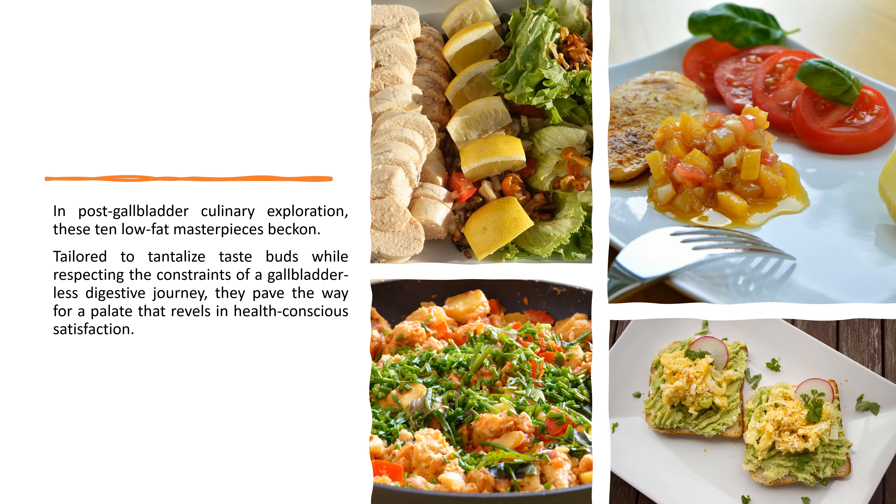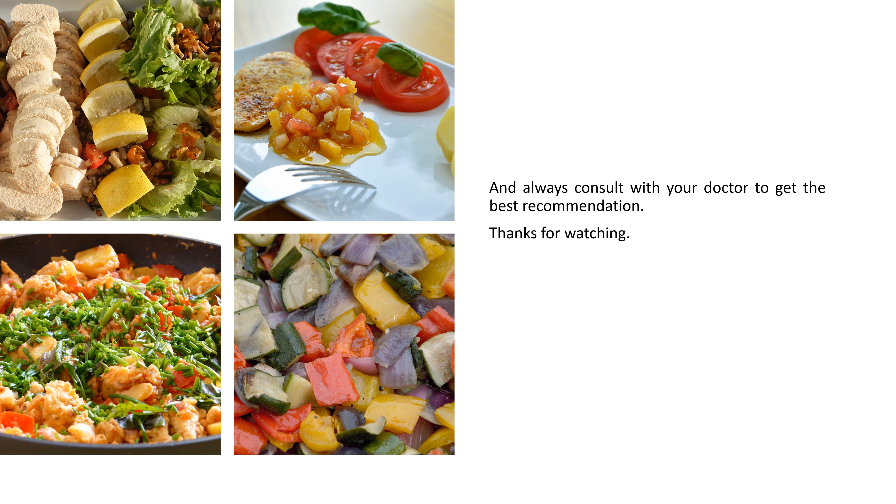In post-gallbladder culinary exploration, these 10 low-fat masterpieces beckon. Tailored to tantalize taste buds while respecting the constraints of a gallbladder-less digestive journey, they pave the way for a palate that revels in health-conscious satisfaction. Always consult with your doctor to get the best recommendation. Thanks for watching.